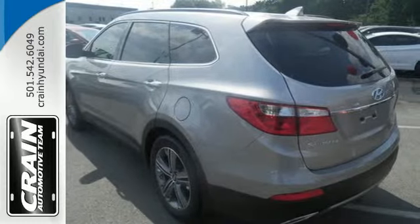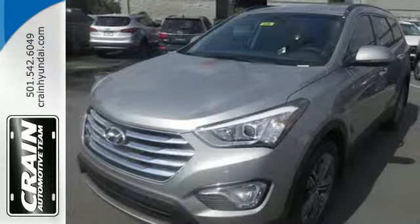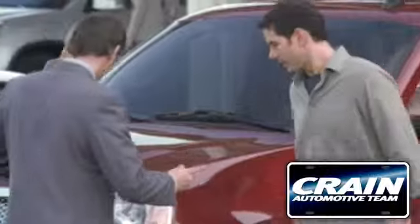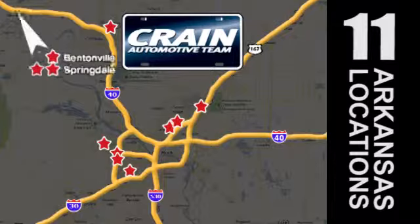If you're looking for the perfect vehicle for your family, the Santa Fe is the one. See you today. Visit us anytime at craneteam.com. The Crane Team's got them. Craneteam.com.